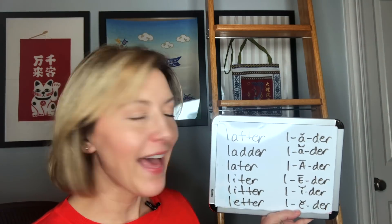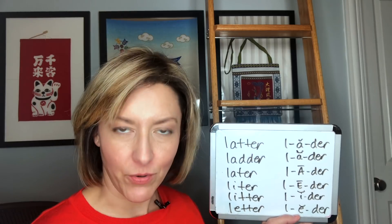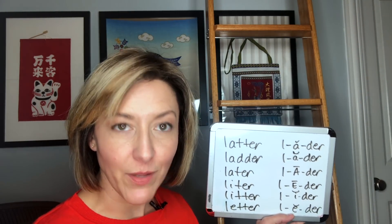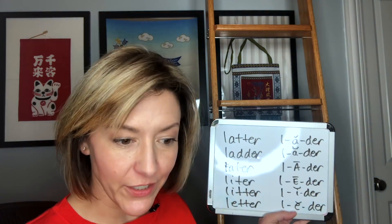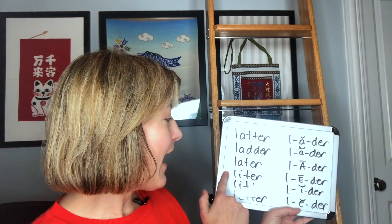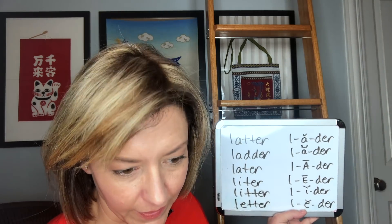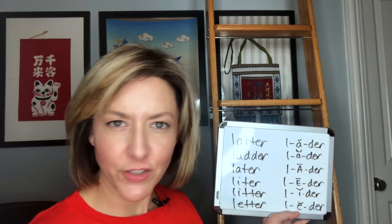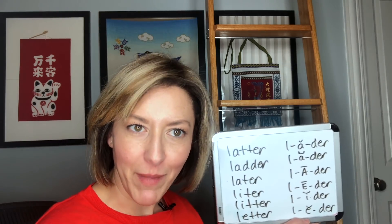We have 'latter,' which means the second choice, and 'ladder,' what you would use to climb up to reach something — which is right behind me here. And we have 'later,' which means at a distant time; 'liter,' which is a volume of liquid; 'litter,' trash that we would throw on the ground; and 'letter,' something that you would mail to someone.